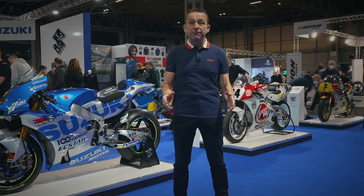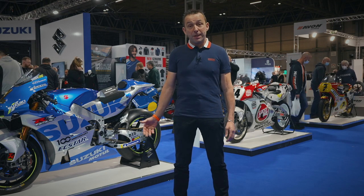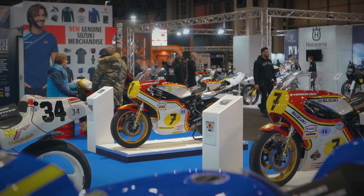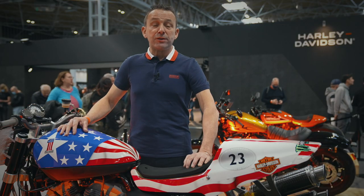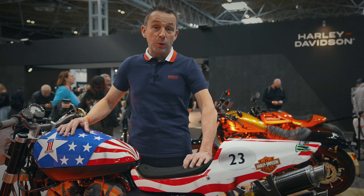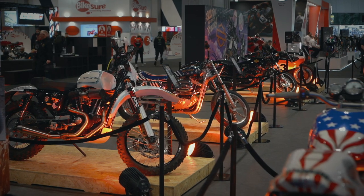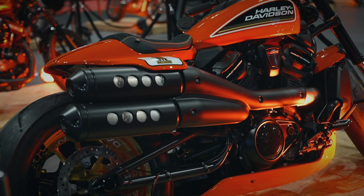Suzuki are displaying all seven of their Grand Prix winning machines here at Motorcycle Live, starting with Joan Mir's GSX-RR all the way back to Barry Sheene's '76 and '77 500 Grand Prix two-strokes. I'm here at Harley-Davidson's Evolution Gallery to celebrate the iconic Sportster model. There's over 50 years of heritage here, all the way from the original XL to the latest 2022 Sportster S model.